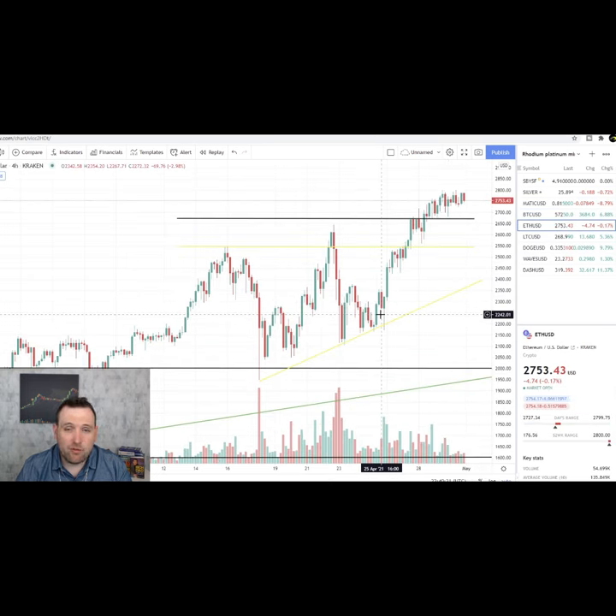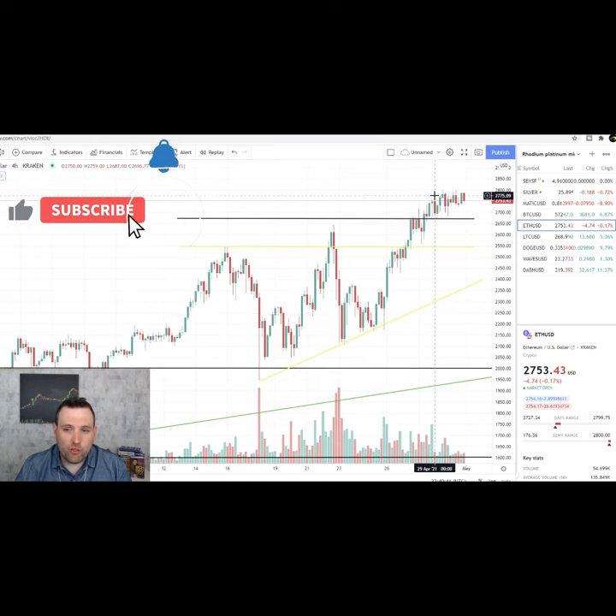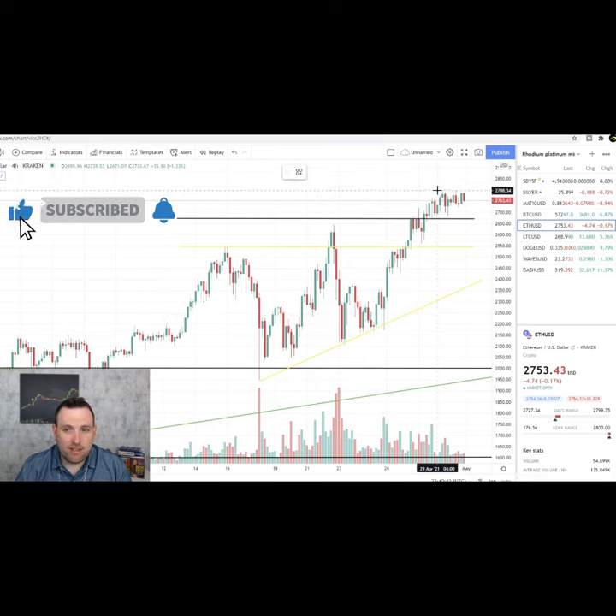Coinbase put out big news today that you can now start staking your Ethereum. There is a waiting list at the moment, but that will be available very shortly. I don't know if I would jump in just because of the staking.